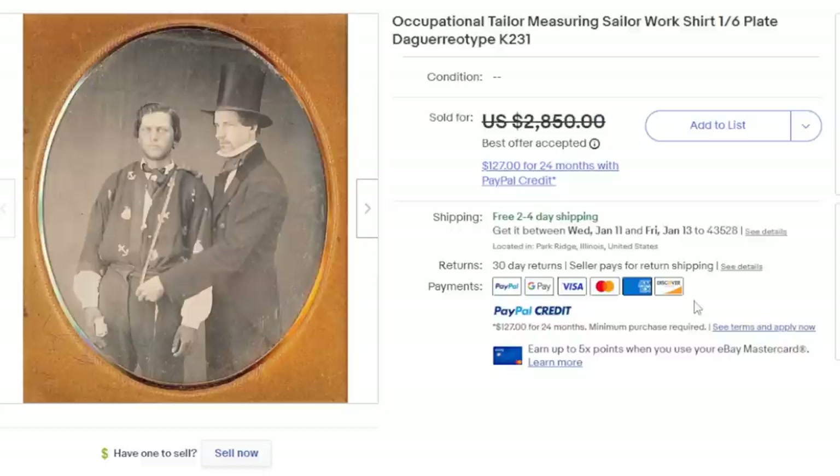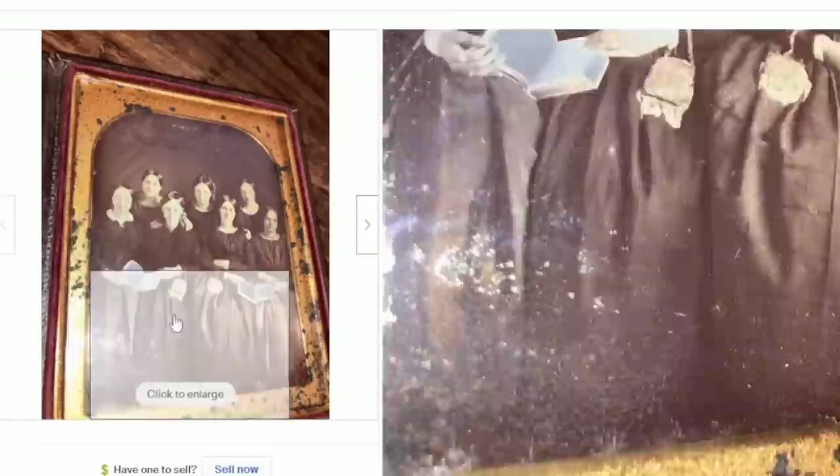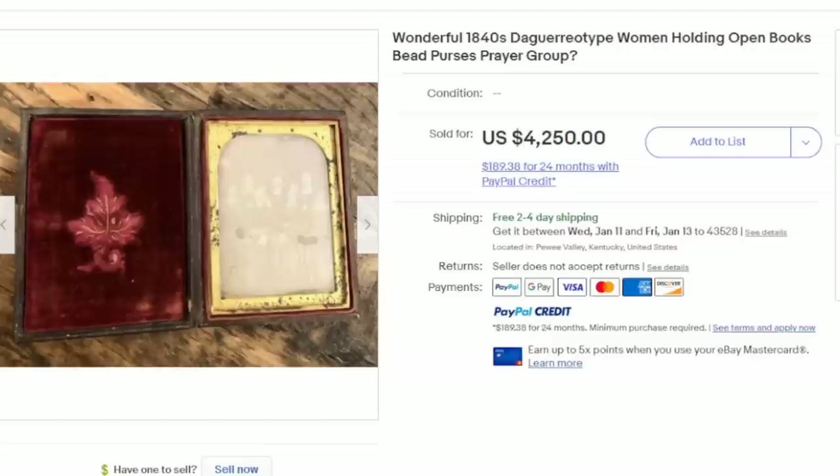And here's yet another daguerreotype — this one of a group of women, maybe a prayer group or something along that line. This dates to about 1840, and this one as well sold for over $4,000.